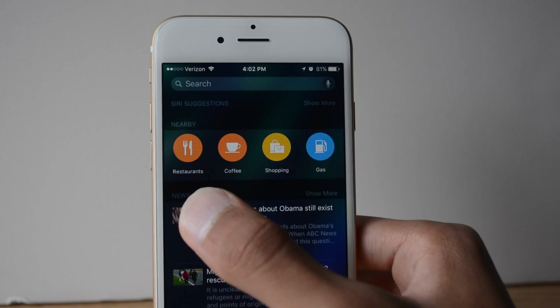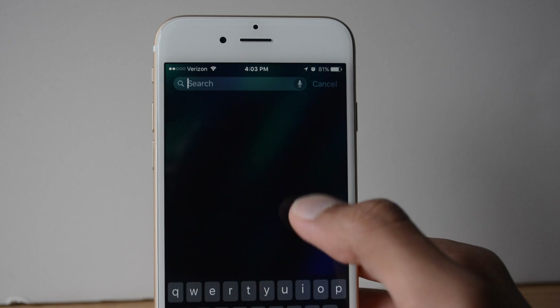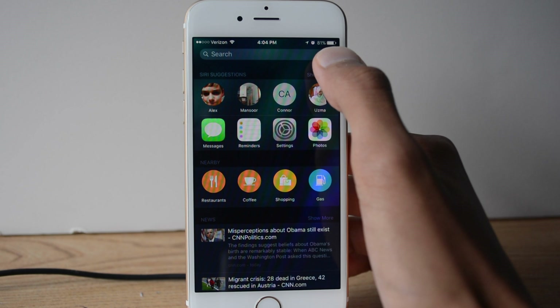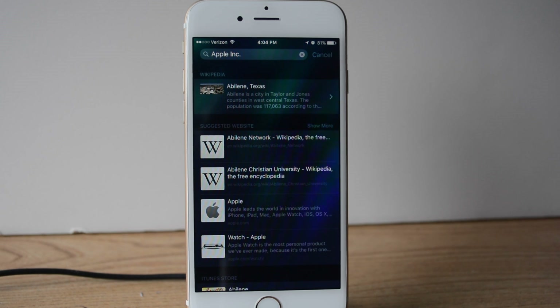Siri also shows you news in Spotlight. If you drag down, you can go to the typing menu. Spotlight also has an option for voice dictation — for example, if I say 'Apple Inc,' it shows the results for my search query in Spotlight just like that, similar to iOS 8, except now with voice.